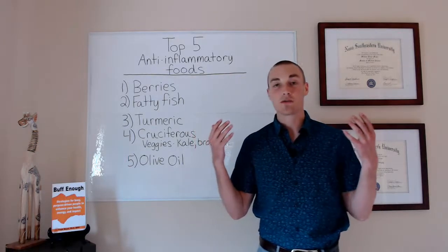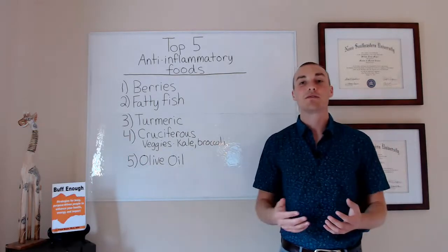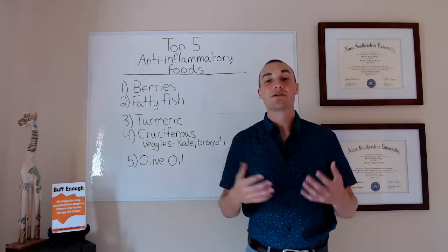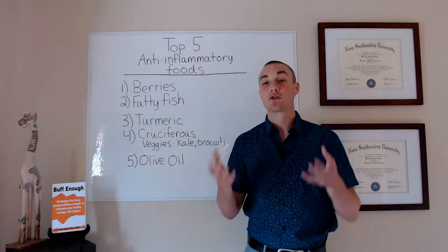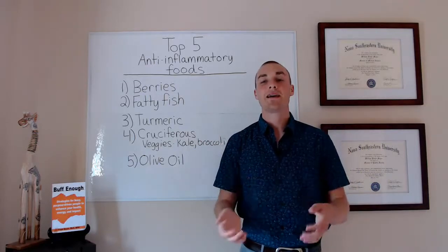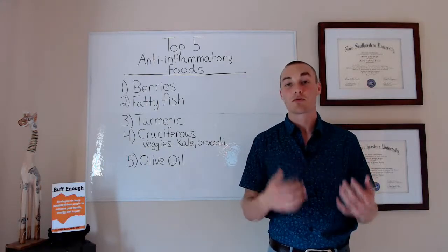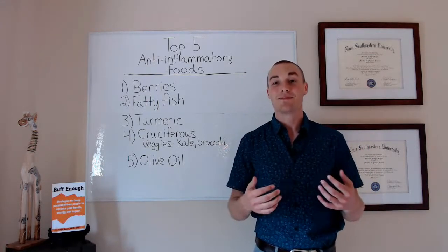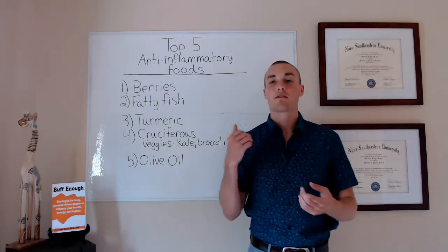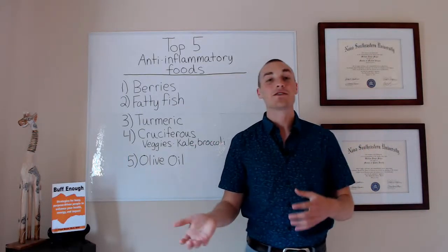Curcumin has been shown to do numerous other things. It's been shown to help with arthritis — specifically, taking 1,000 milligrams per day of curcumin can help with symptoms of severe arthritis. It can also reduce your risk of cardiovascular disease and even cancers. So what I do is just add it into my food.